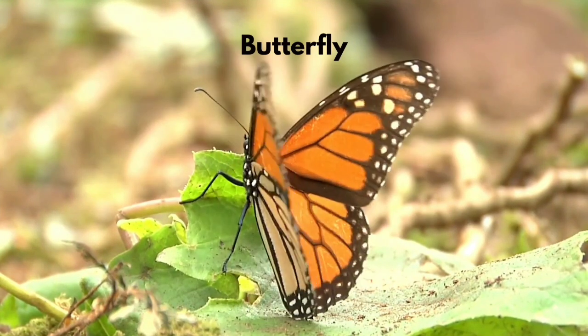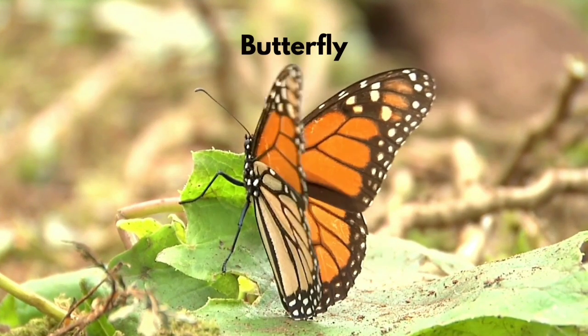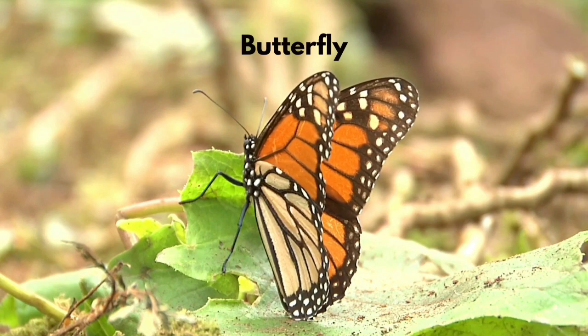Butterflies are the adult form of caterpillars. After the pupa stage, the butterfly will come out of the chrysalis and take flight.